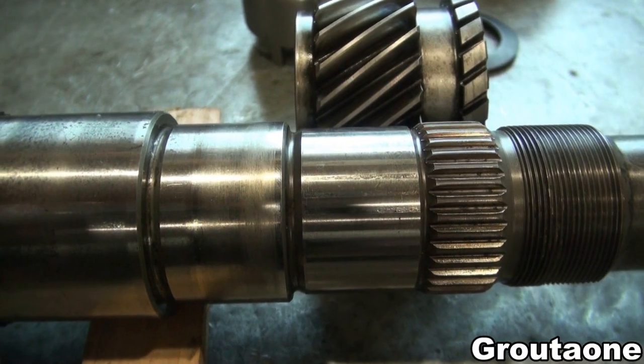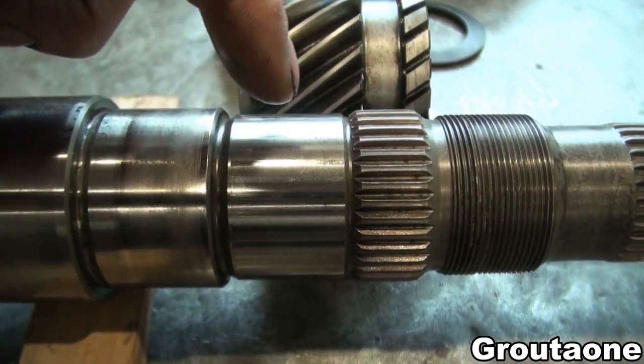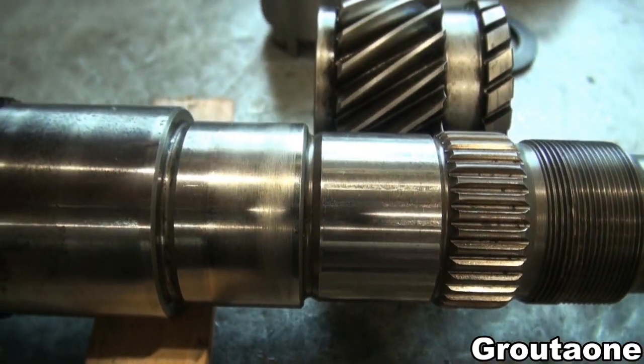That's approximately where fifth gear would sit on the shaft. The shaft has splines here, but there's a lot of area where it could have had splines and doesn't.